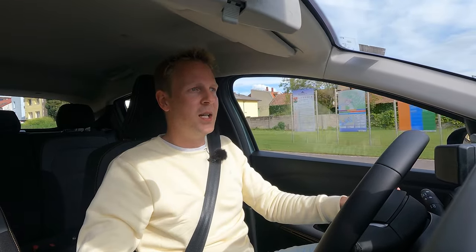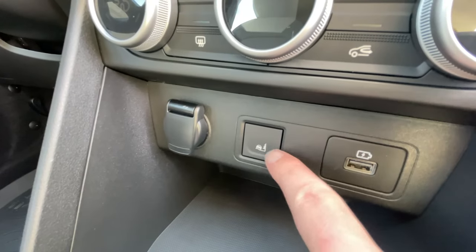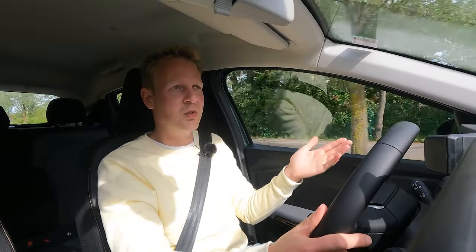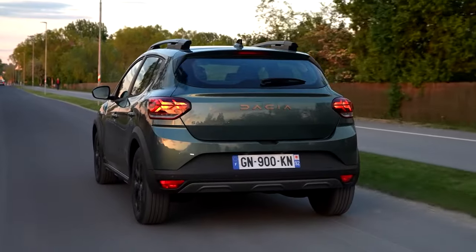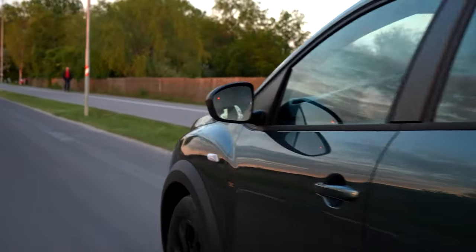An option that is standard on this Xtreme version is a little button down here that looks like a car standing next to a Christmas tree. If you press this button, the motor will send most of its power to the wheel that has the most grip. This car has front-wheel drive, but if you need a little extra grip when you're stuck in the mud for example, you push this button and most of the power goes to either the right or left wheel. So even though this car doesn't have four-wheel drive, according to Dacia it's still pretty capable off-road.